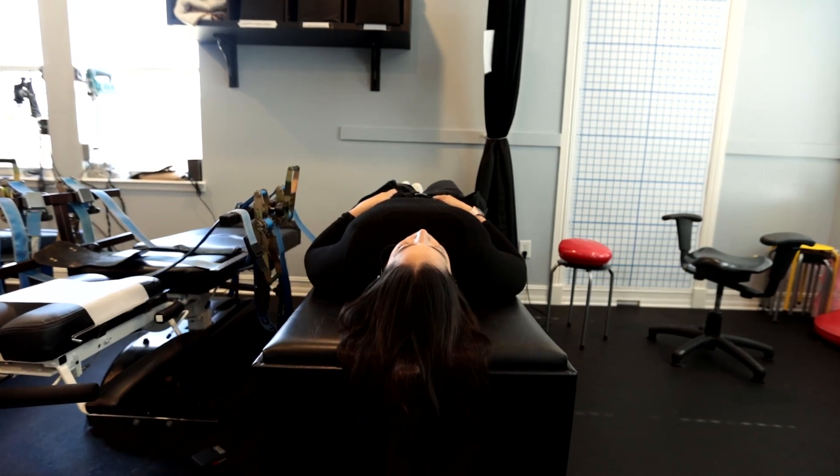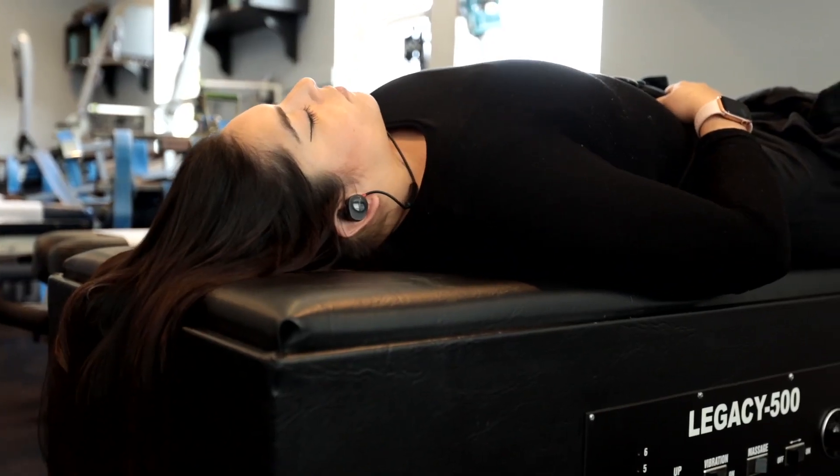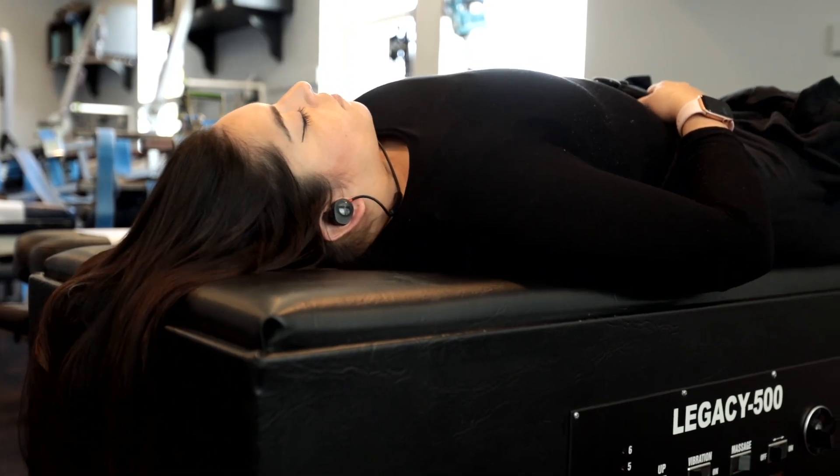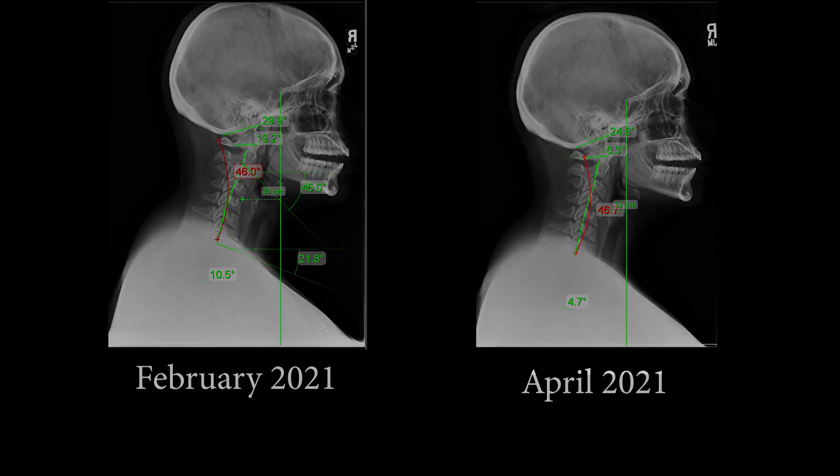It's been good. I've been doing the treatment — sometimes I feel extremely dizzy, but I know it's going in a good direction. There was one point that increased by about 20%, so that was really good.